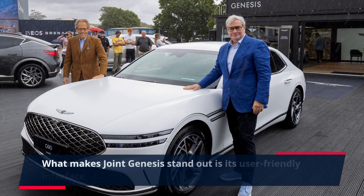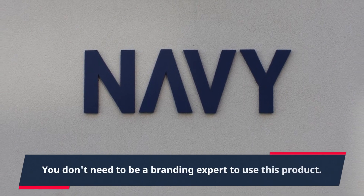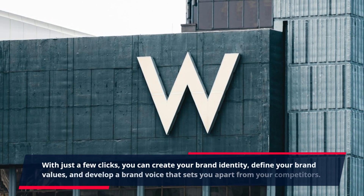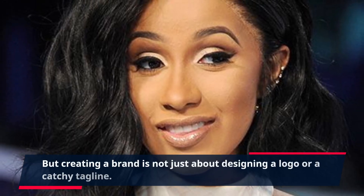What makes Joint Genesis stand out is its user-friendly interface and step-by-step approach. You don't need to be a branding expert to use this product. With just a few clicks, you can create your brand identity, define your brand values, and develop a brand voice that sets you apart from your competitors.